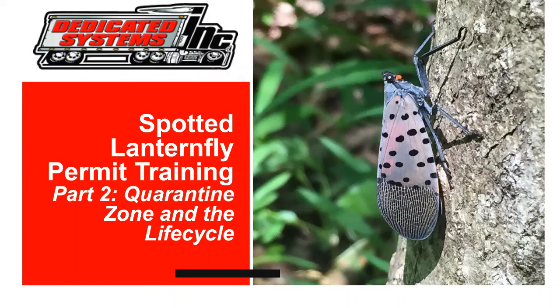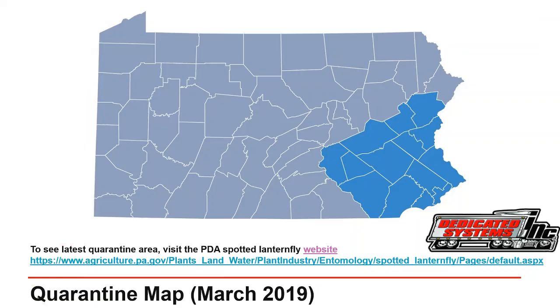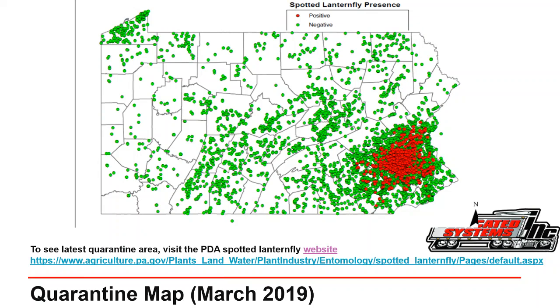Part two of this training covers the quarantine zone and the life cycle. When the presence of the Spotted Lanternfly was confirmed in 2014, the Pennsylvania Department of Agriculture set up a quarantine area designed to safeguard Pennsylvania by slowing the spread, assuring trading partners, and giving science and technology time to advance. As the insects spread, the quarantine area grew and now encompasses most of southeastern Pennsylvania. Chances are it will expand again. Note that Spotted Lanternfly are not uniformly distributed within the quarantine zone — some areas are heavily infested while others have few if any.